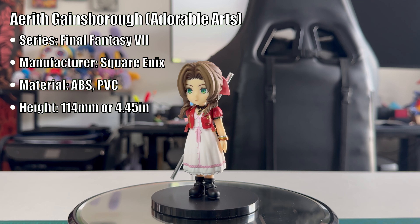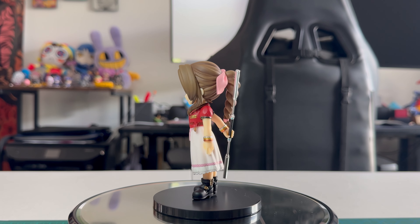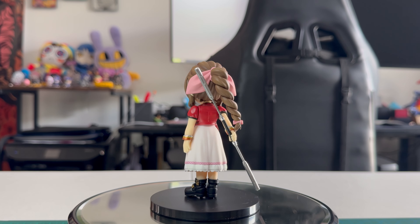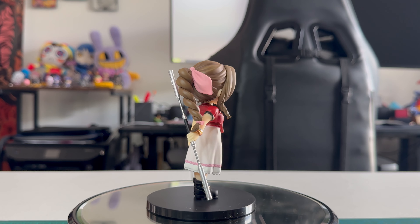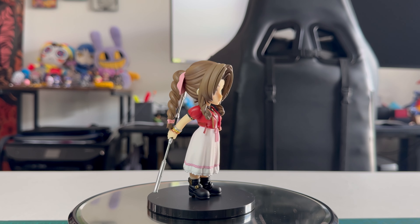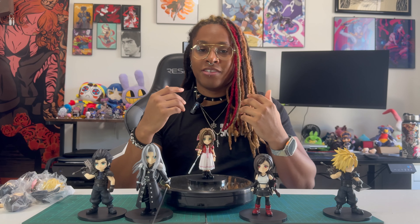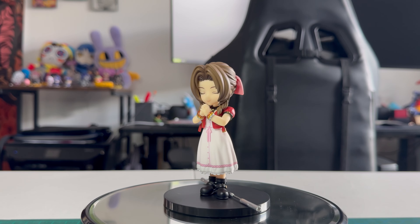Aerith is also really impressive — I'm actually surprised her staff is metal. I'm not used to chibi figures having non-plastic parts, so that's a pleasant surprise. Her character design overall looks fantastic; they really captured all the little bits like her bracelets, her bangles, the small details on the skirt of her dress. I really like her hair sculpt too — it has a very nice coloring as well as really nice hair strands. Aerith also has an entirely different head sculpt where her eyes are closed, plus a pair of hands posed in prayer.